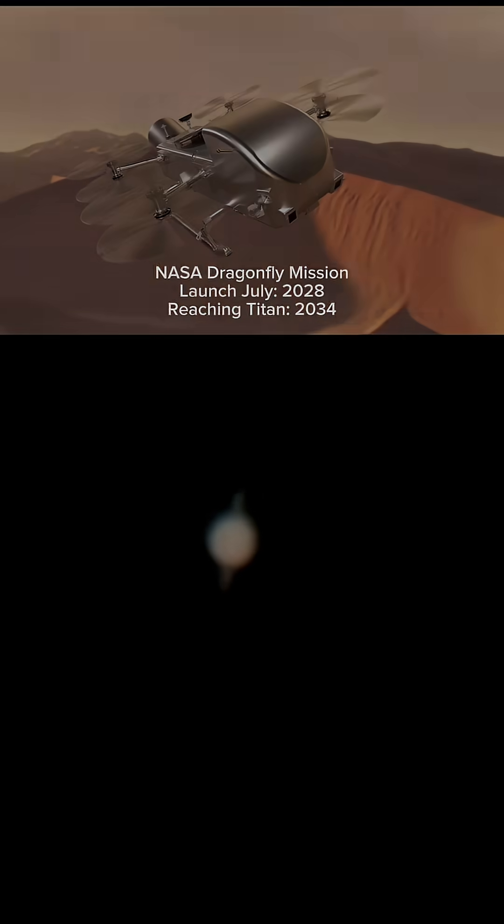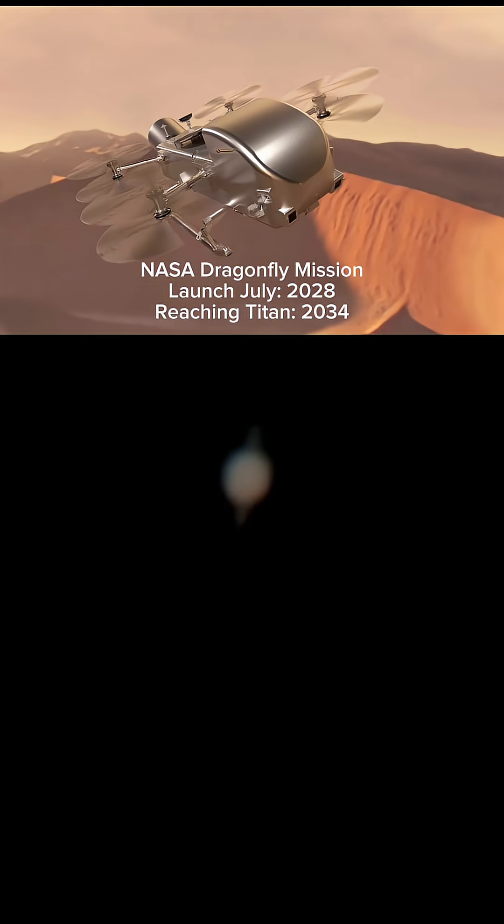Now in July of 2028, NASA's planning on launching the Dragonfly mission. This thing is a car-sized nuclear-powered quadcopter, and this drone should be able to hop from location to location to discover tons of stuff on Titan.